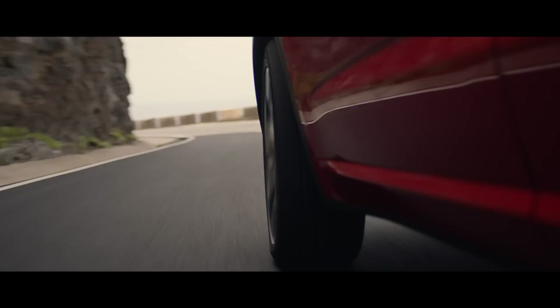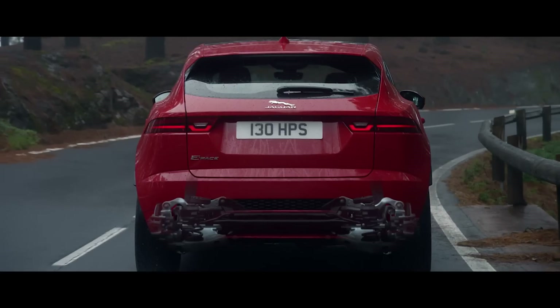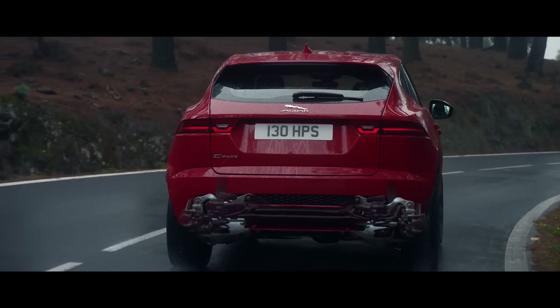The fully independent suspension system features a sophisticated multi-link rear suspension so that you can take the road ahead with poise and confidence, whatever the conditions.